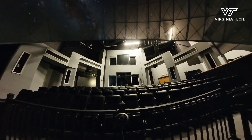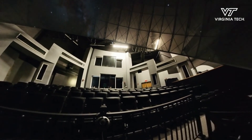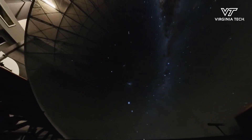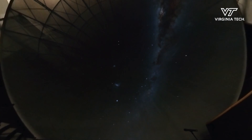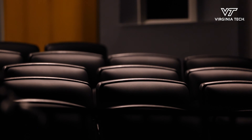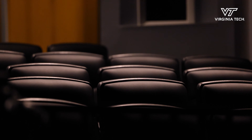We really worked with Ben Knapp at ICAT and Tanner, and they really helped us work through that process and show us what we're capable of building today with projection systems and all the amazing work they're doing at the cube. So we decided, how do we mirror the cube on a dome that is going to be open to the public all the time?